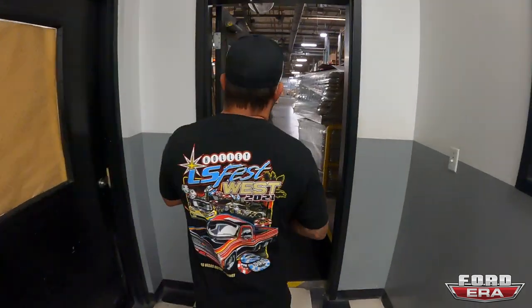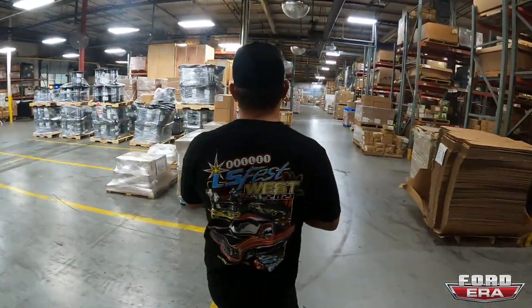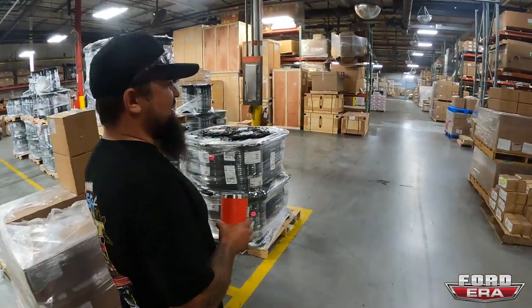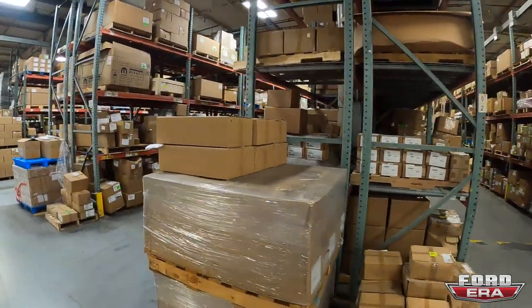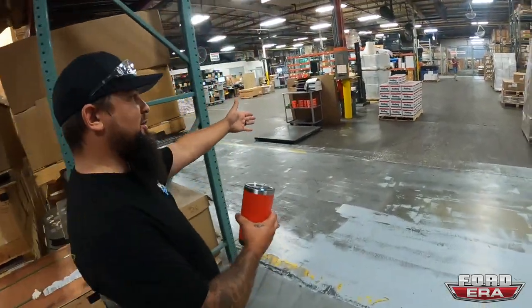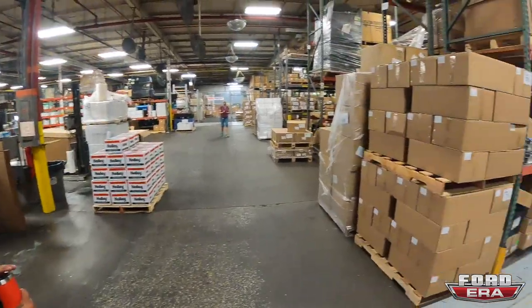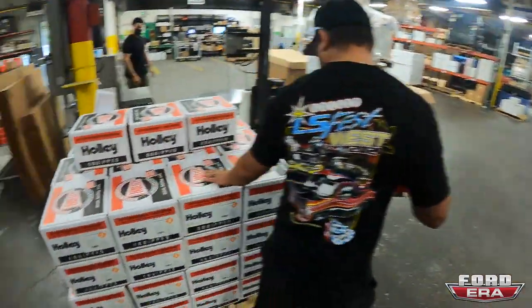Out here is basically our shipping and receiving area. Nothing too exciting, but actually that's the most exciting because this is the stuff that people order and this is how it leaves. The main order fulfillment facility is about 15 miles away. Here we just get the new carburetors we just assembled - like this stack of carburetors - and ship them to our shipping facility. When you place your order they have all the inventory of carburetors there.